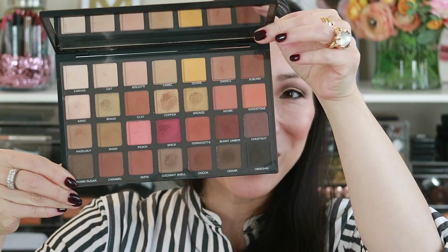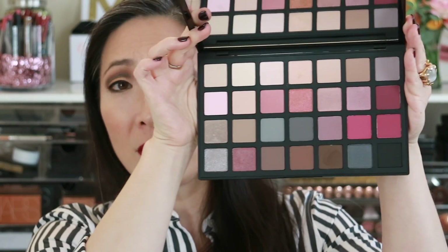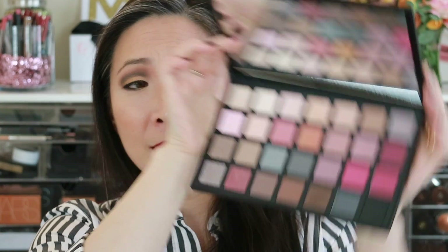It's a bit like the Natasha Denona, except the Natasha Denona overlay is attached and perforated — you can take it out if you want. This one is separate, which I find a little bit annoying. I really like having the shade names on here. Let me just show you what the cool one looks like while we're here, but we'll go into further depth with the cool one a little bit later.